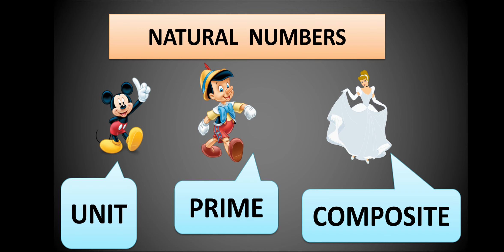Similarly, in our natural numbers, we have some Mickey numbers, some Pinocchio numbers, and some Cinderella numbers. Mickey represents the unit number, Pinocchio represents prime numbers, and Cinderella represents composite numbers.